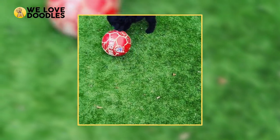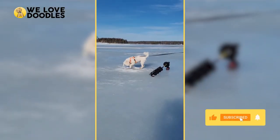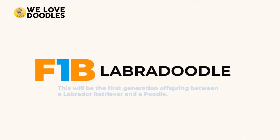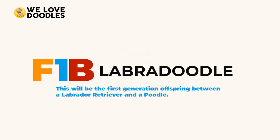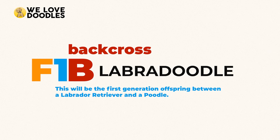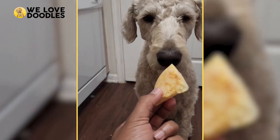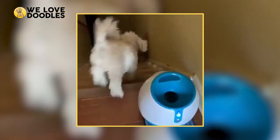A common example of the code that trips people up quite often is the F1B generation, but it is a lot easier than it looks. The number stands for the generation — in this case, a first-generation Labradoodle. Finally, the B represents a backcross, or when you breed back to a purebred dog. This is pretty common among all kinds of doodles, because backcrossing with a purebred poodle can help guarantee the hypoallergenic traits are passed on.